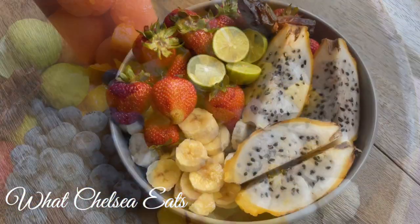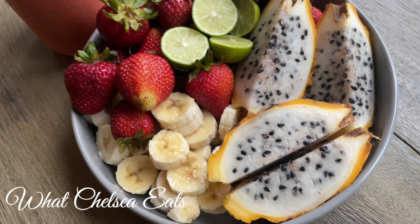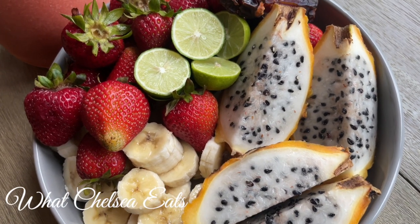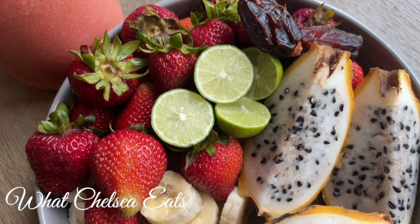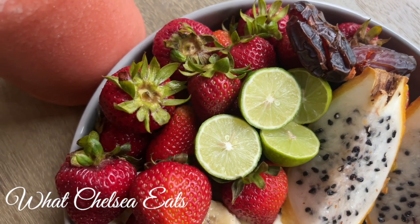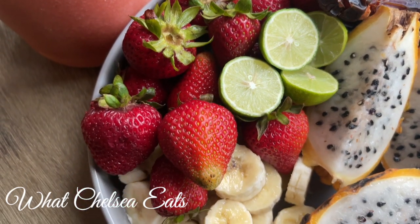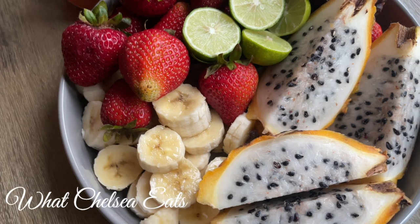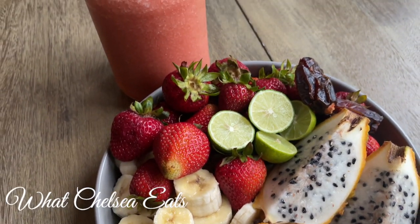This last bowl was delicious. These strawberries were fantastic — probably the best ones I've had all summer. I've got key limes, my sanity foods which are the dates, yellow dragon fruit, and more sanity food which is the banana. And when I say sanity foods, I'm just talking about something a little bit more dense. And then I had the watermelon smoothie.